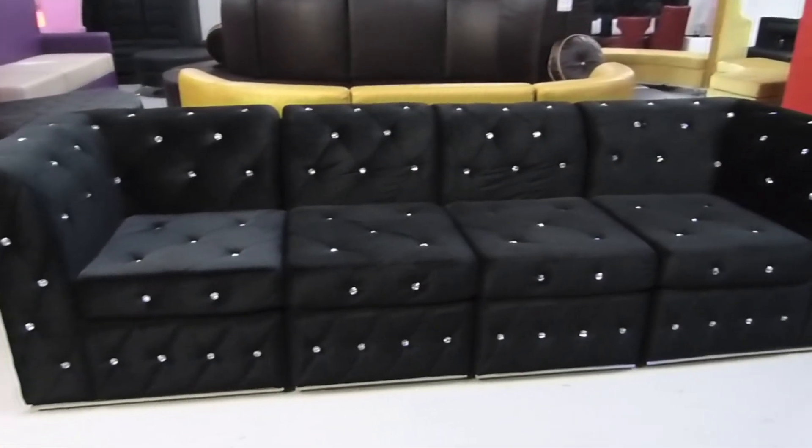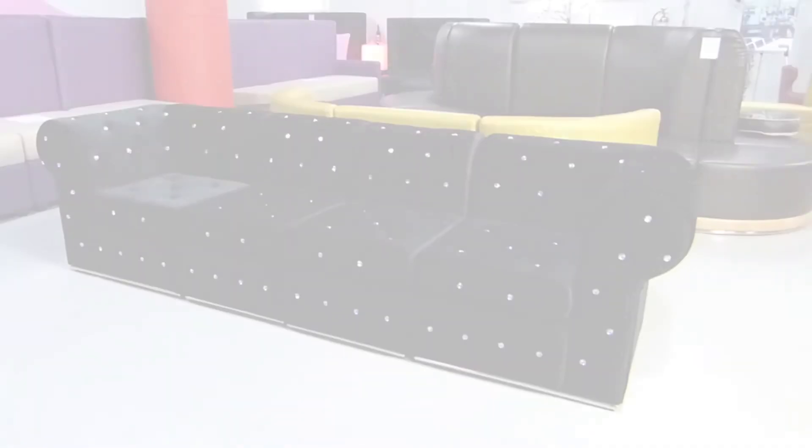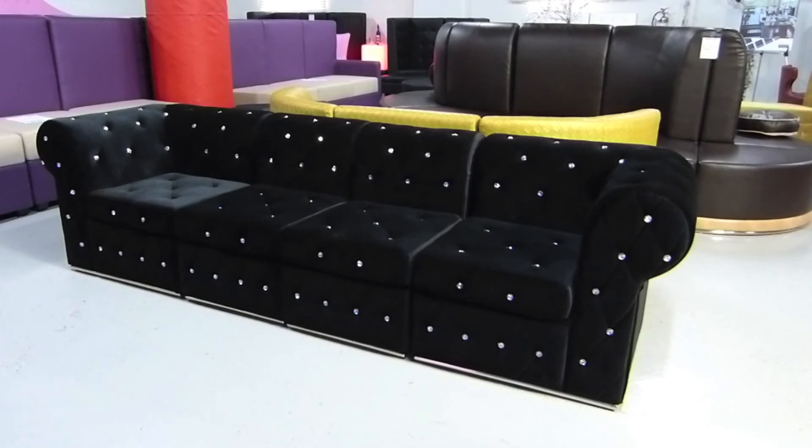Always stocked in black and white leather, perfect for any commercial environment or high traffic areas.